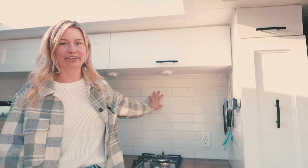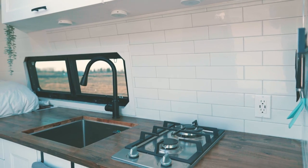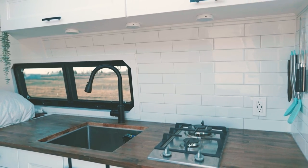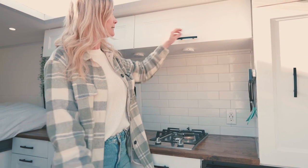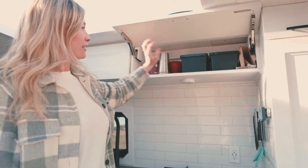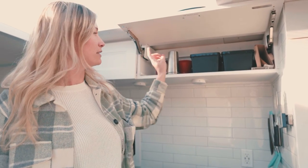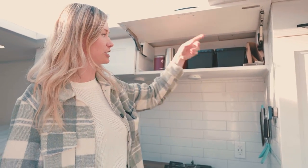This is actually just stick-on tile. I really wanted a tile backsplash, but we weren't sure how the grout and everything would hold up. So we went with the stick-on tile and it actually is fantastic. Up here is where we keep our toiletries in these bins and then some extra cups, coffee filters, things like that.